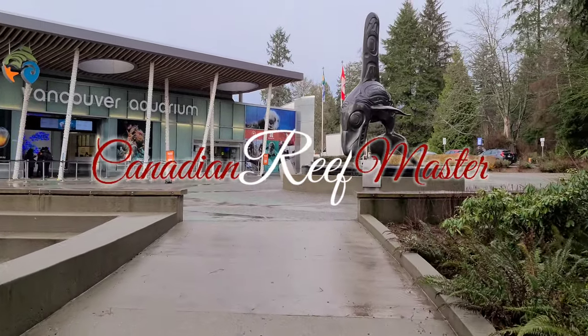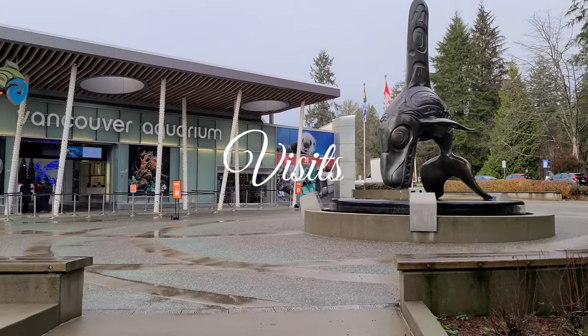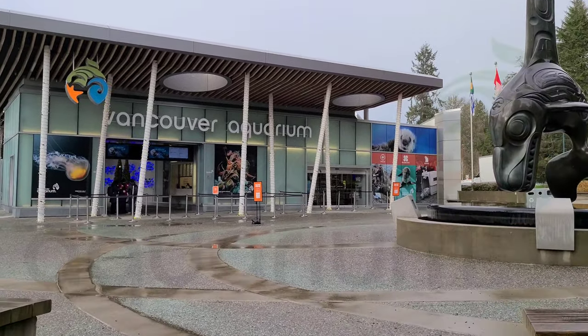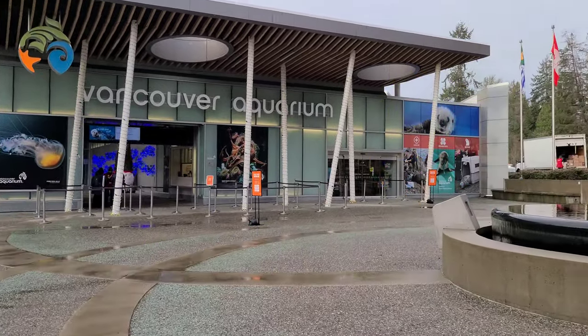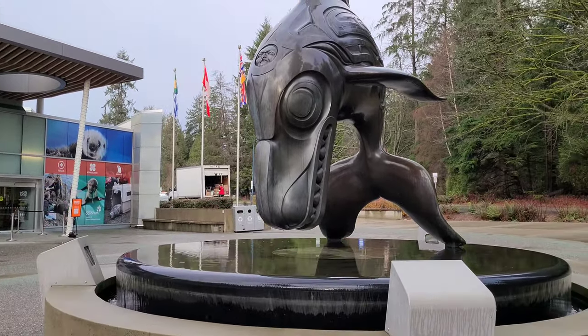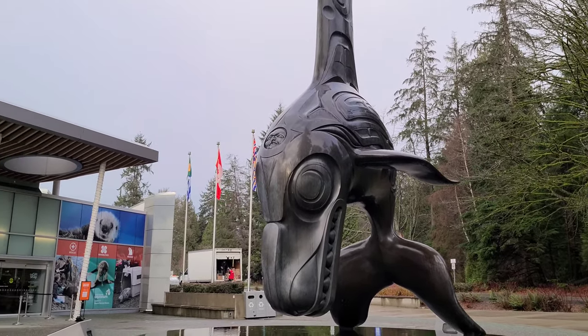Hello reefers, I'm Jeremy Wade and I am your Canadian Reef Master. This holiday season, I took a trip to the Vancouver Aquarium. I even decided to buy a season pass so I could come back multiple times throughout the year. In this video, we'll have a look at my first trip to the aquarium this season.